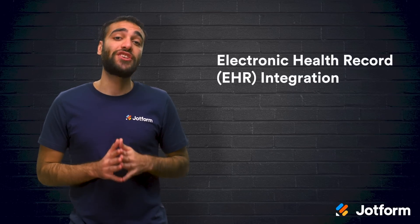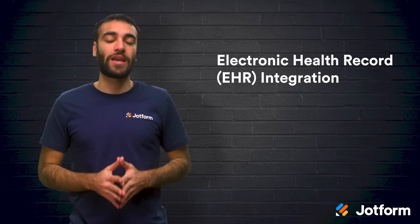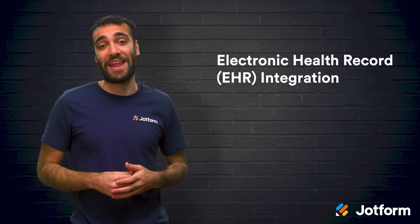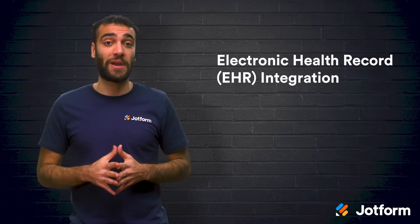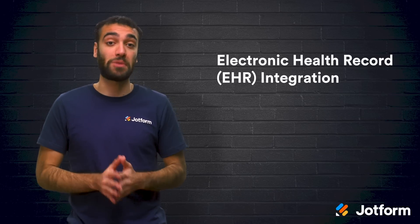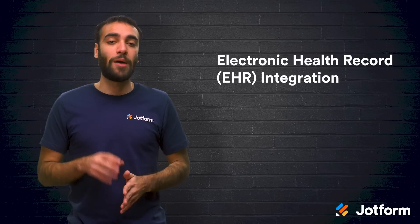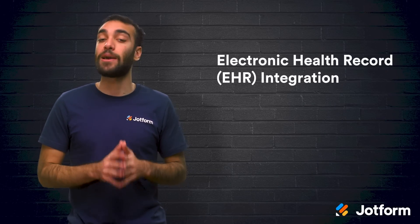Next, you should consider electronic health record, or EHR integration. For easy-to-use, streamlined record-keeping, EHR integration is a must when it comes to your telemedicine app. Not only does EHR integration save time for patients and clinicians by keeping blood work, test results, and prescriptions accessible, but it's also safer thanks to the added data security and HIPAA requirements.